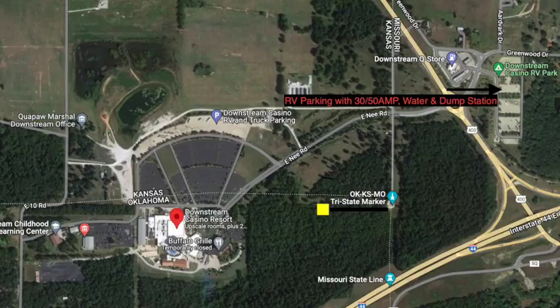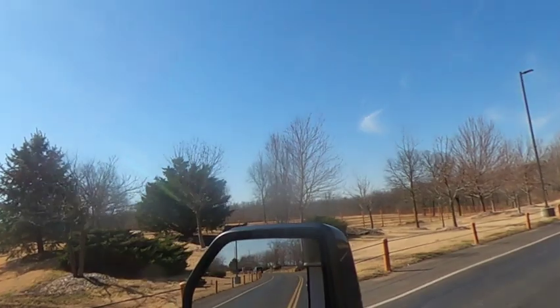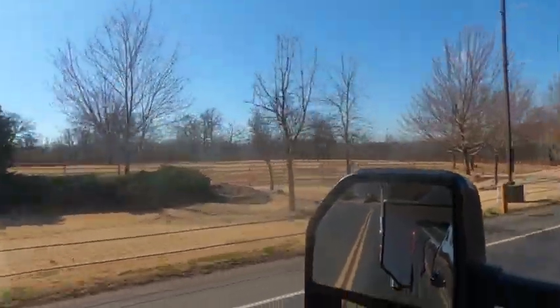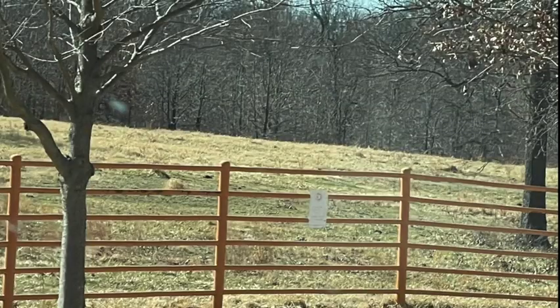RV parking is on asphalt, it's level with electric and water. We were told there are wild buffalo roaming the casino grounds. It didn't take long and we found them.